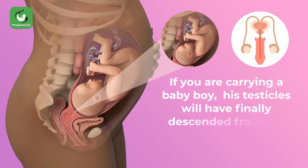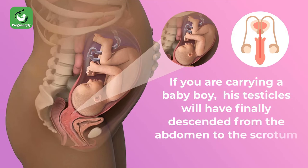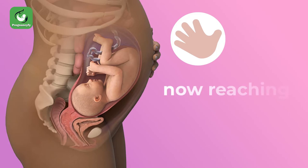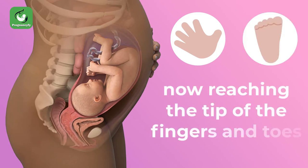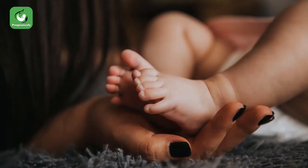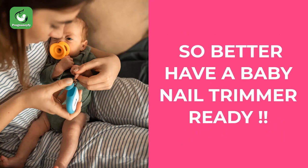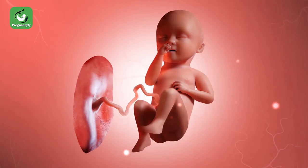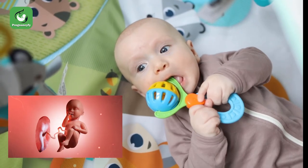If you are carrying a baby boy, his testicles will have finally descended from the abdomen to the scrotum. Your baby's nails are also growing fast, now reaching the tip of the fingers and toes. It is not uncommon for newborns to be delivered with already long nails, so better have a baby nail trimmer ready.